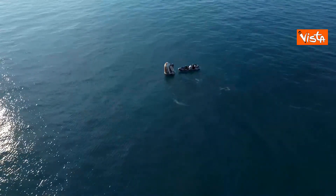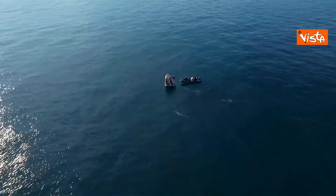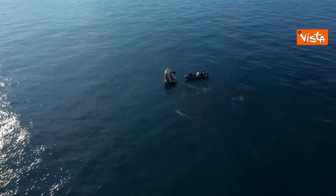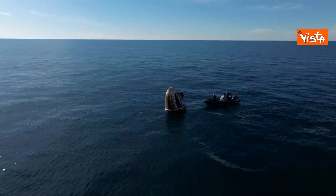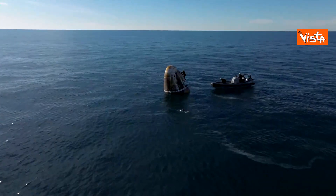The Dragon spacecraft on board will be translated to the forward end of the recovery vessel, and that is where our Crew 9 team members will egress from the Dragon spacecraft.